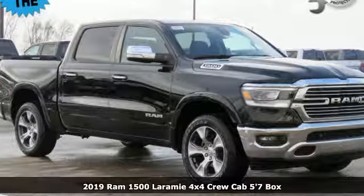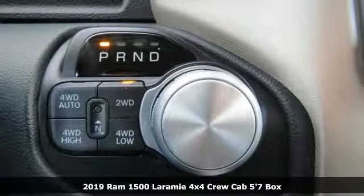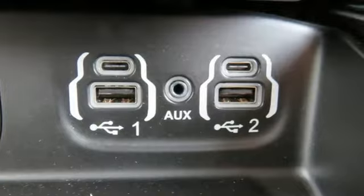It's a new 2019 Ram 1500. Engineered to get things done. Engineered to be a Ram. It comes with the features you need and, better yet, want.